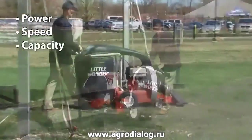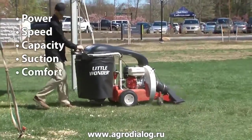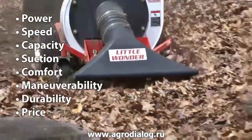Power, speed, capacity, suction, operator comfort, maneuverability, durability, and price.